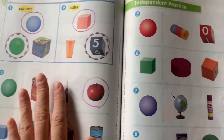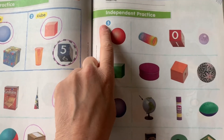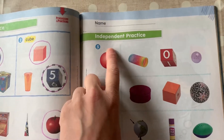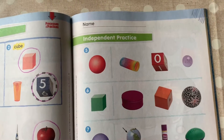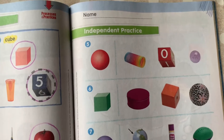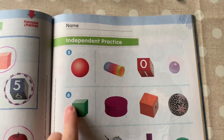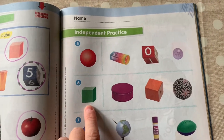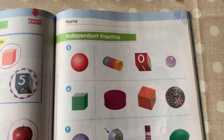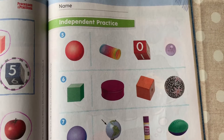We did that page together. Now you're gonna do this page on your own. Number five — what is this red shape? That is a sphere, it's round. I want you to circle all the spheres in that row — you should find one more. Number six: this is a cube. I want you to find one more cube in that row. You should see a square on all of its sides.